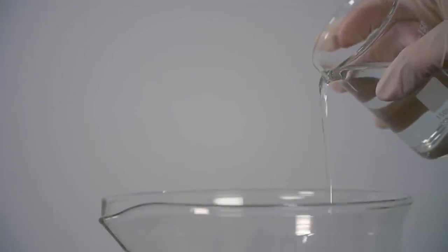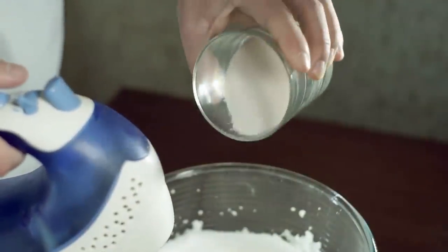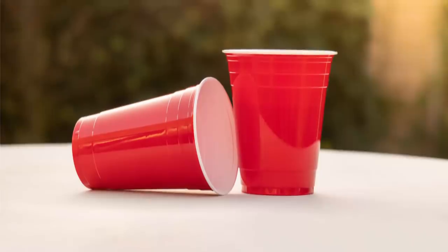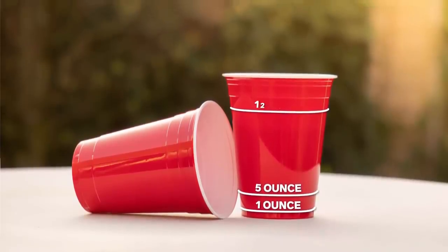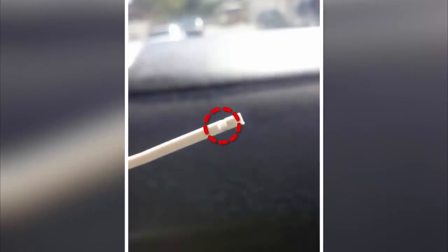Some of us really want our cups to have proper measurement markings, especially when cooking something that requires precise measuring of ingredients. There's a simple solution — you can measure fluid in a cup by using its grip lines. The bottom line is equal to one ounce, and accordingly the third line is equal to 12 ounces.